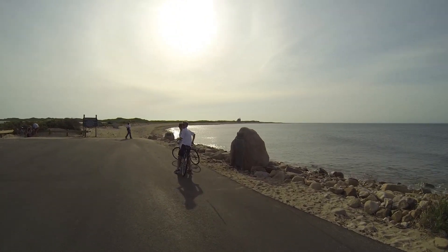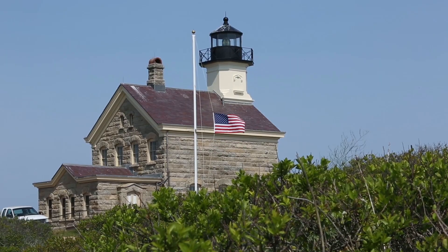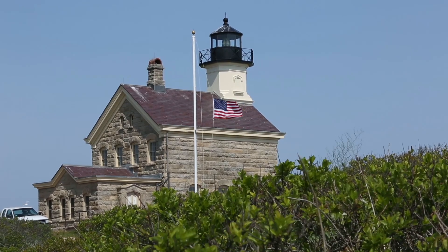Welcome to the northernmost point on Block Island. The North Light, a reasonably short, sandy walk away, is actually the fourth lighthouse built on this point.